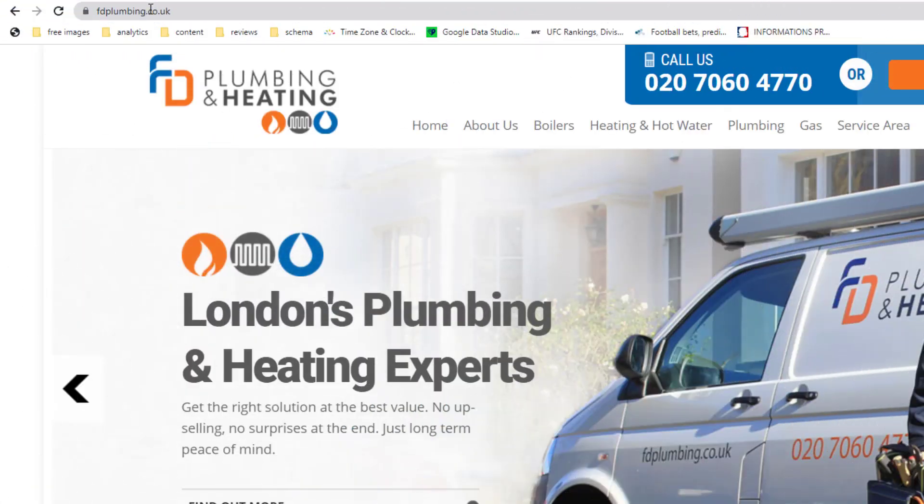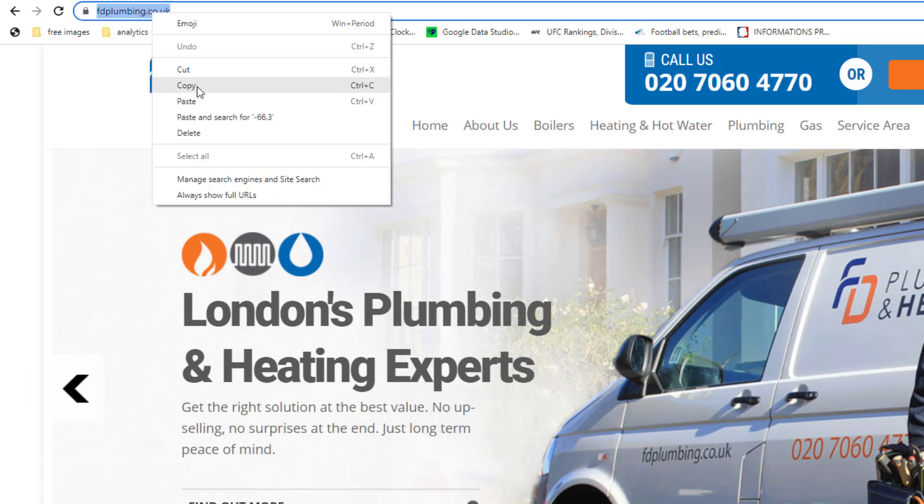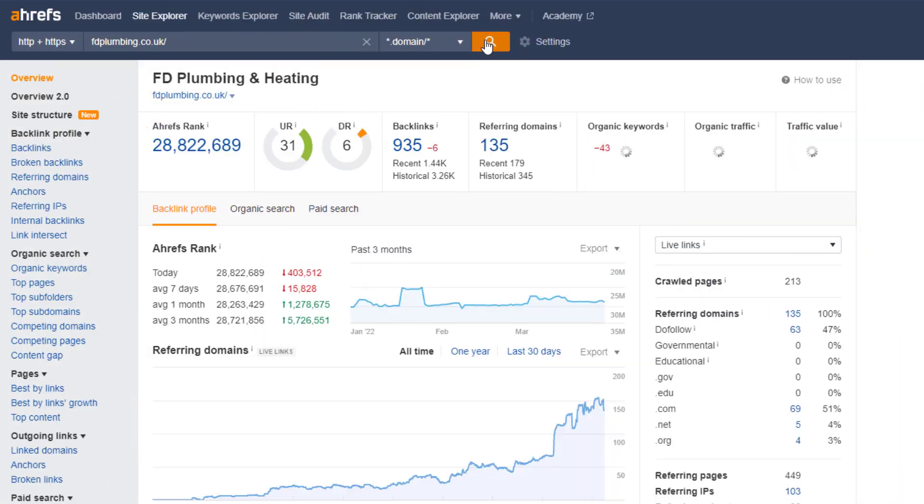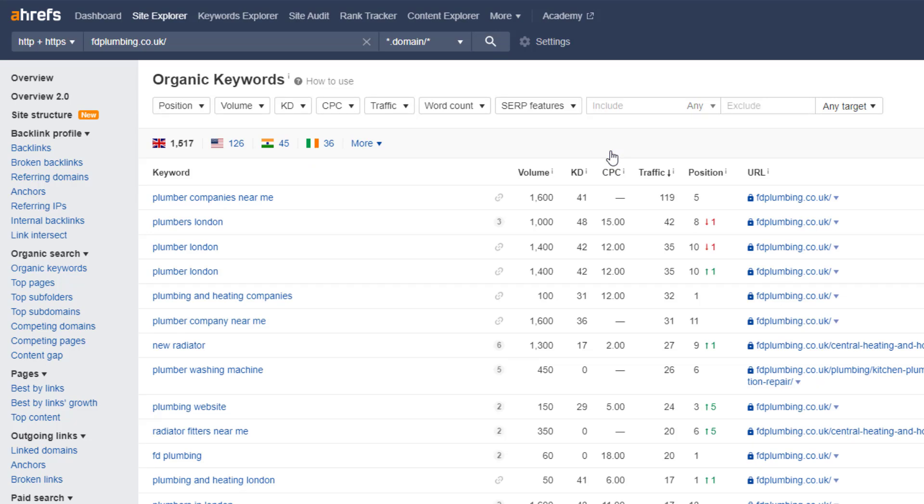Let's say I'm a plumber and one of my competitors is this FD Plumbing and Heating company. All I need to do is copy and paste their website link in Ahrefs and voilà. I can now see how many links are pointing to this site, how many keywords they rank for, the estimated organic traffic they receive, and more. To find out the breakdown of any of the data points, you just need to click on it. For example, if I click on the keyword link, I will have access to all the keywords this website is ranking for, the ranking position for them in Google, and with what page. This is extremely useful if you need to understand what your competitors are up to and how to beat them at their own game.